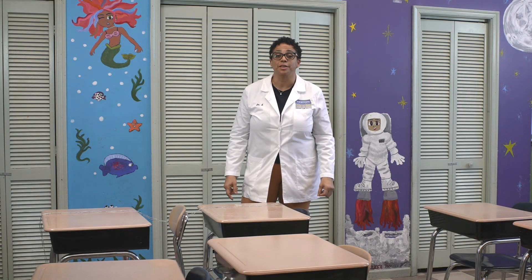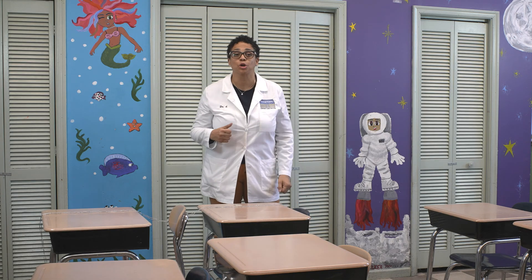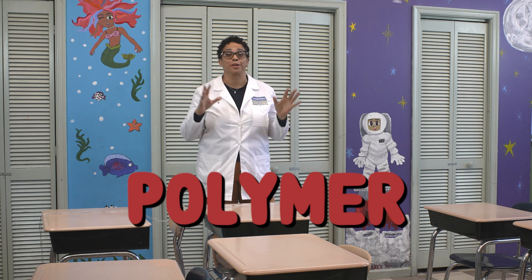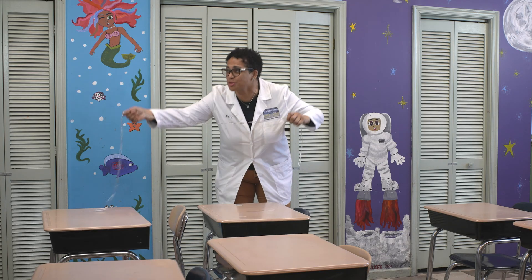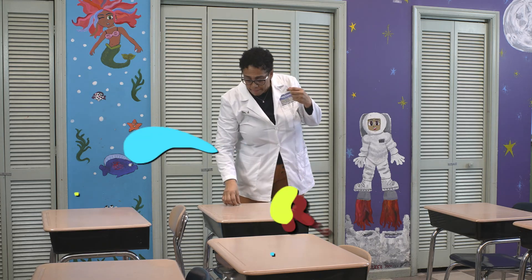Hi everyone, it's Dr. D. Welcome to Neighborhood Science. Today we're going to be talking about polymers. I know polymers sounds like a really fancy word, but all a polymer is, is a super long, super long chemical chain made up of individual units called monomers.